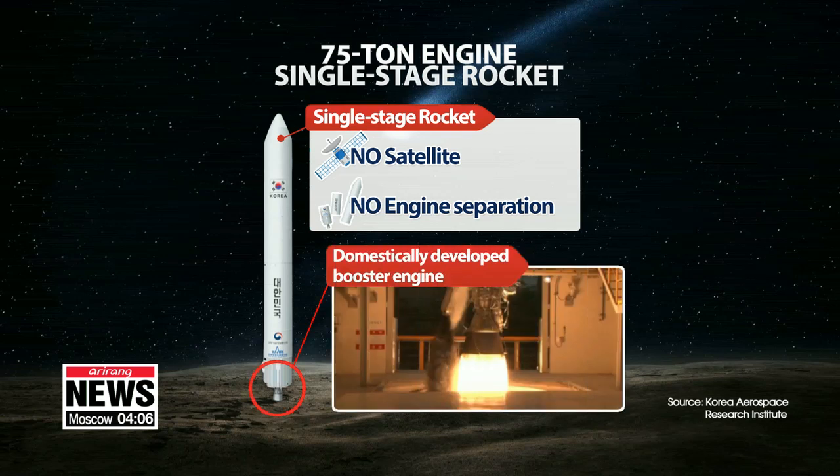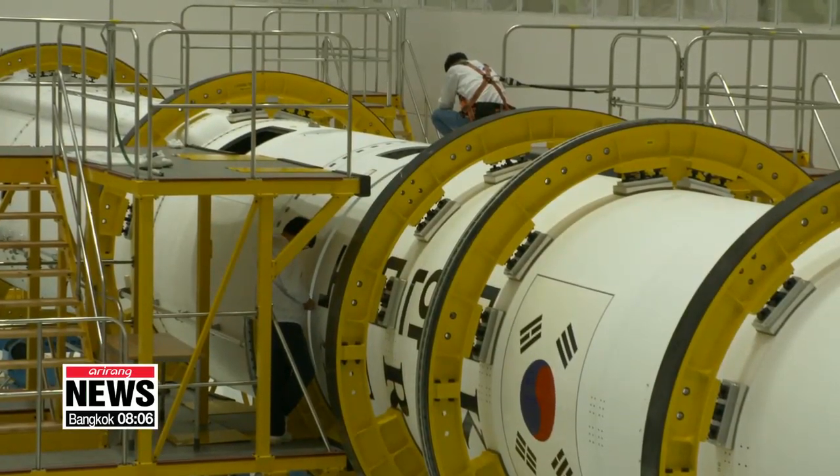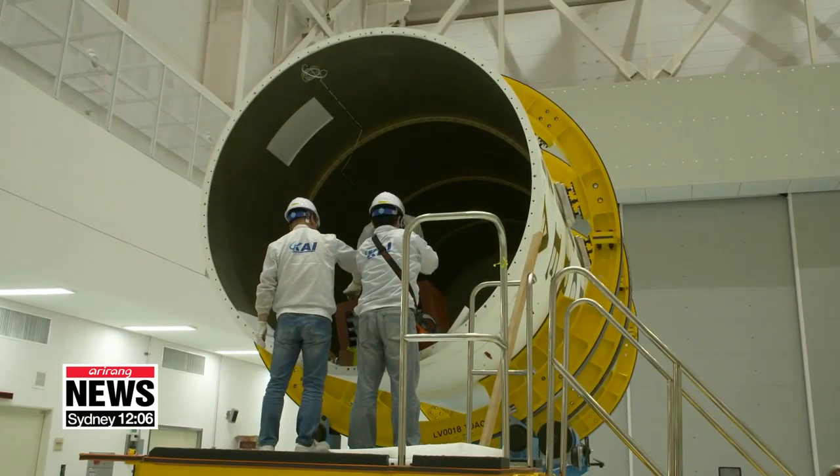It does not carry a satellite and is a single engine, meaning there will be no engine separation. The goal is to monitor whether the engine burns well for 143 seconds.